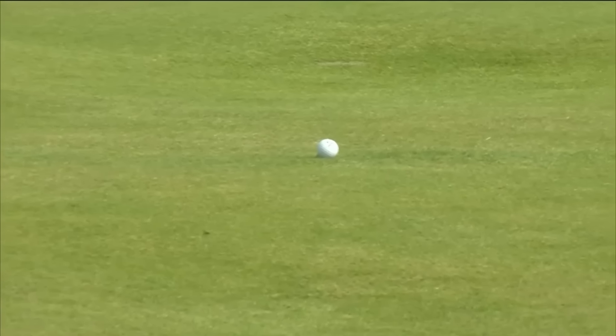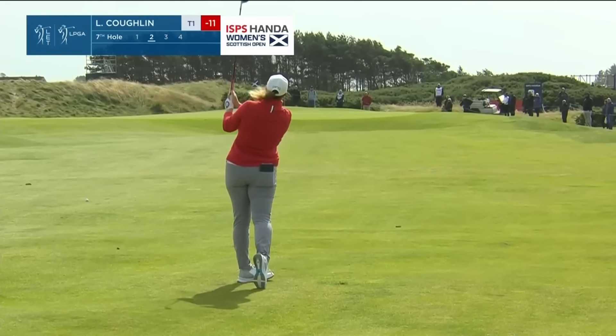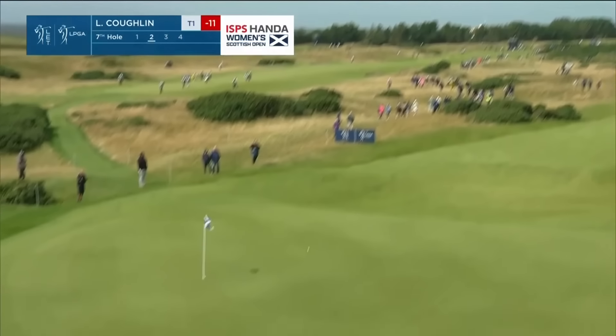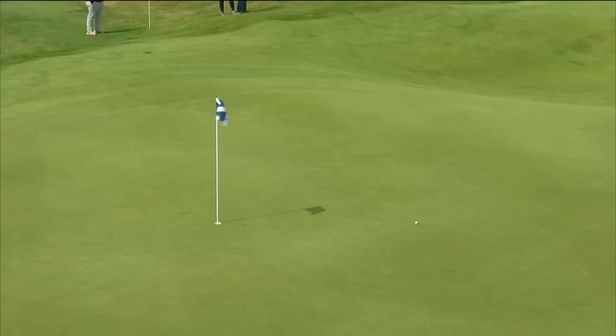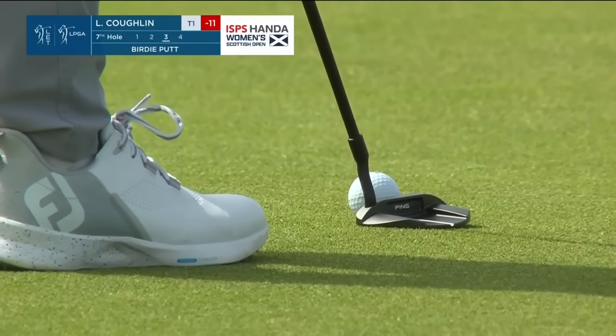What a difference. The average drive on this hole yesterday was 207, right to left. Look where Coughlin's aiming — 128 yards, swinging it from right to left. That's brilliant. She trusted it. And they said, well, why not take it?